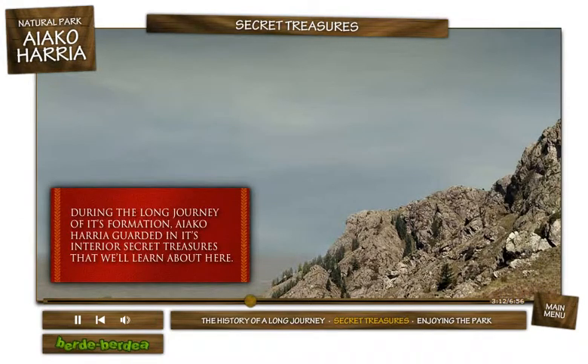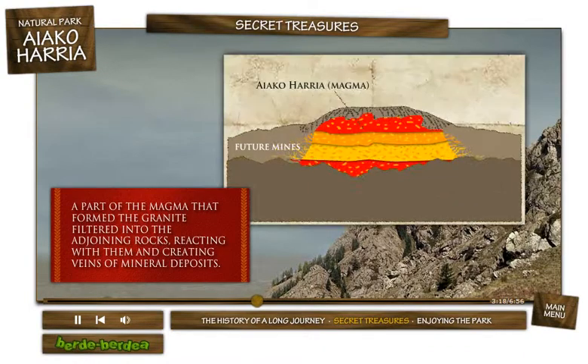During the long journey of its formation, Ayako Arria guarded in its interior secret treasures that we'll learn about here. A part of the magma that formed the granite filtered into the adjoining rocks, reacting with them and creating veins of mineral deposits.